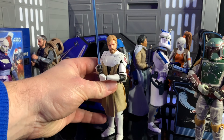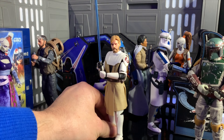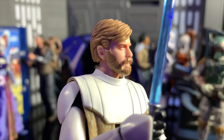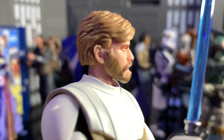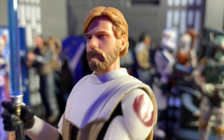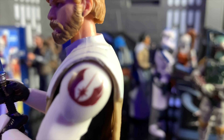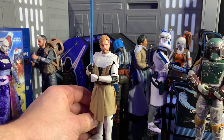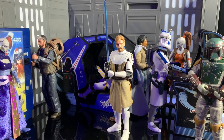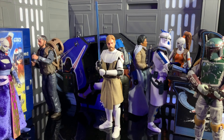Number two on the list is Obi-Wan Kenobi from the Clone Wars — not that Clone Wars, the other Clone Wars. And it's a great looking figure. First of all, look at that face — it really does, from certain angles, look just like Ewan McGregor. They've done a great job with that face. And the armour as well looks so nice — you can see the detail on there. It's exactly what I wanted from a Clone Wars Obi-Wan figure — it just looks perfect. Such a nice figure, and great to pose as well.